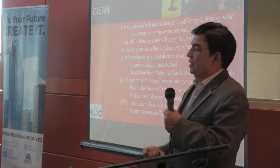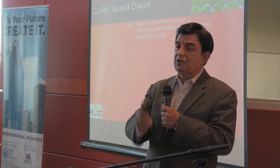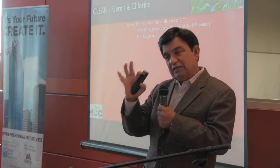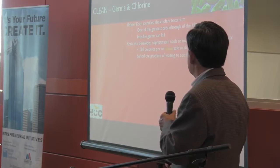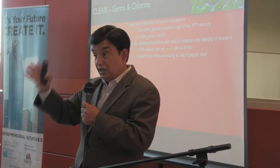Once again, glass came to the rescue. Robert Koch — famous Nobel laureate — was able, using the German microscope maker Zeiss, to isolate and identify the cholera bacterium. Cholera was killing people at a huge rate in Chicago. He was not only able to identify the bacterium, but he was able to identify what level of bacteria in the water was safe — less than a hundred colonies per milliliter. Prior to Koch, the way you figured out if your water was safe to drink was: you waited for people to die.